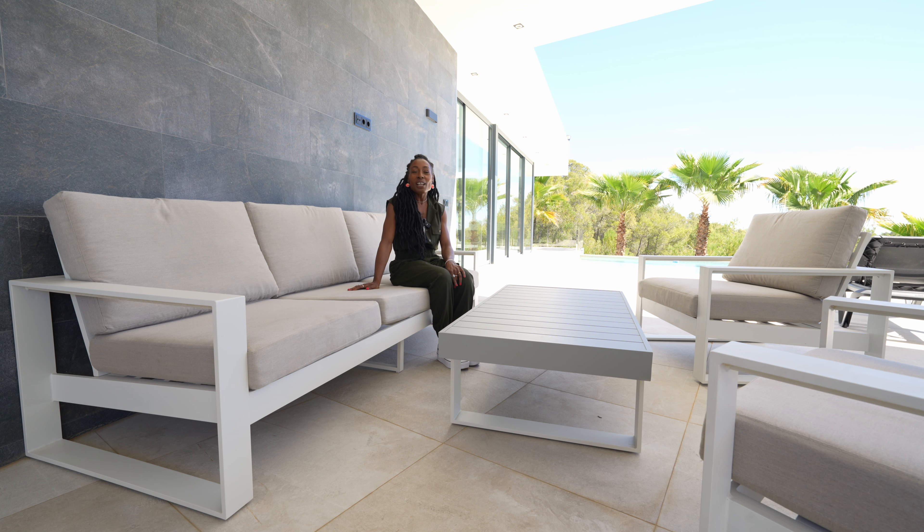The house comes with all the modifications for luxury and comfort day to day. You have hot and cold air conditioning, underfloor heating, electric shutters, LED lighting. It is aerothermic and you also have a heat pump that is solar powered for your water.